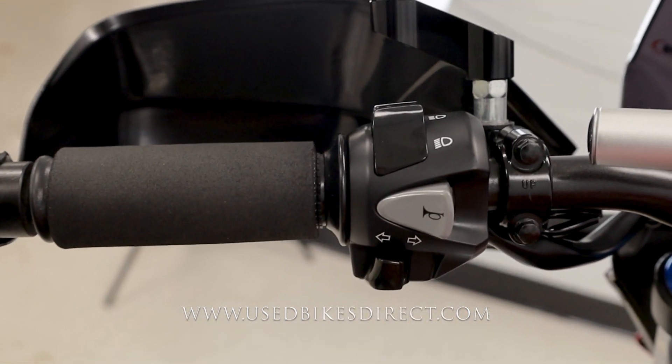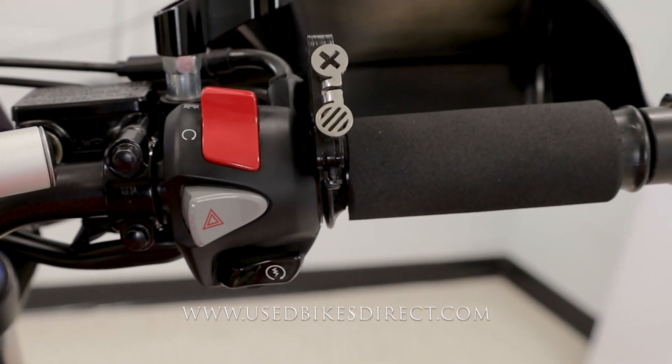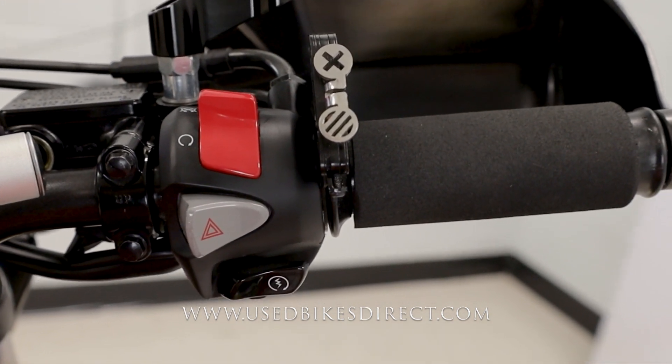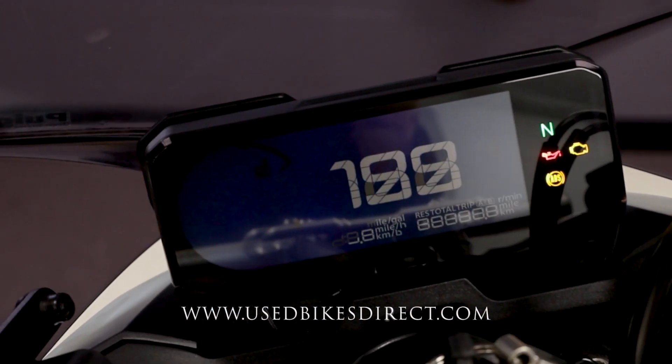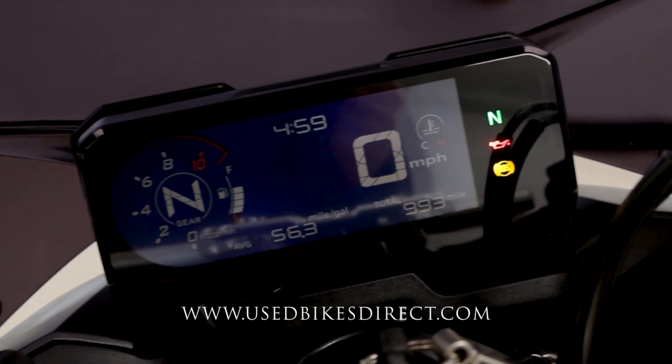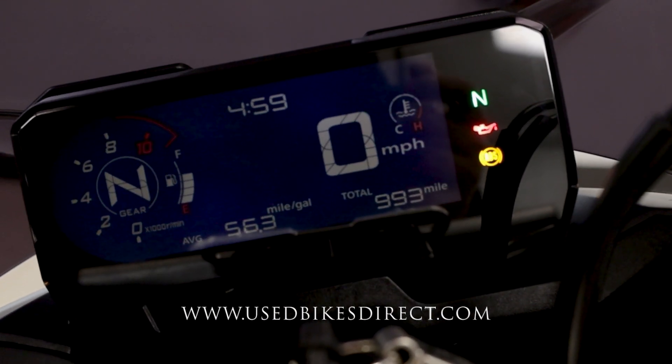Climbing up top, the left hand side has the usual headlight, turn signal, and horn, while the right side has your kill switch, four-way flashers, and starter button on the bottom. Flip on the key and the display comes to life — it's a full digital display keeping track of everything: speedometer front and center, and the odometer underneath reading 993 miles.